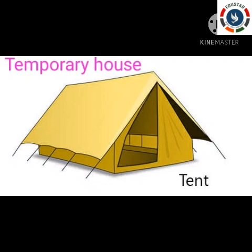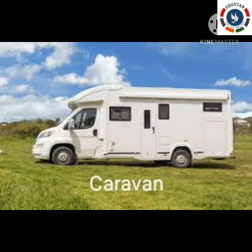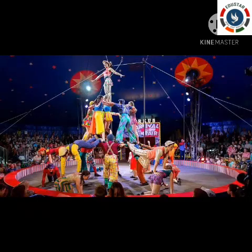First, let us learn about the caravan. This is a house on wheels. It looks like a van and can move from one place to another. Have you all seen the circus? Circus people come to a city or town, stay there for one month and perform circus shows, then move to another place.